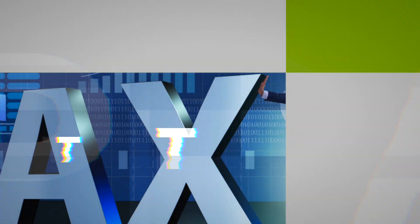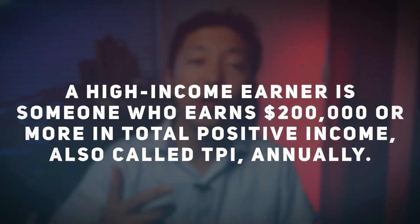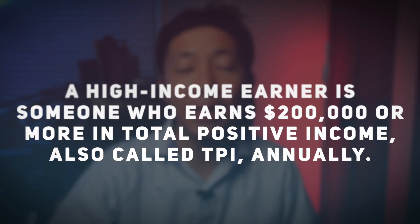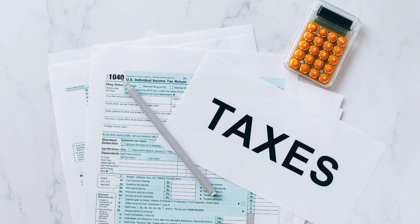Do you know what a high income earner is? You might be surprised by the IRS definition. A high income earner is someone who earns $200,000 or more in total positive income, also called TPI, annually. TPI is the total income from all different sources on an individual's tax return. Now that we've done introductions, let's get started with preserving your wealth.